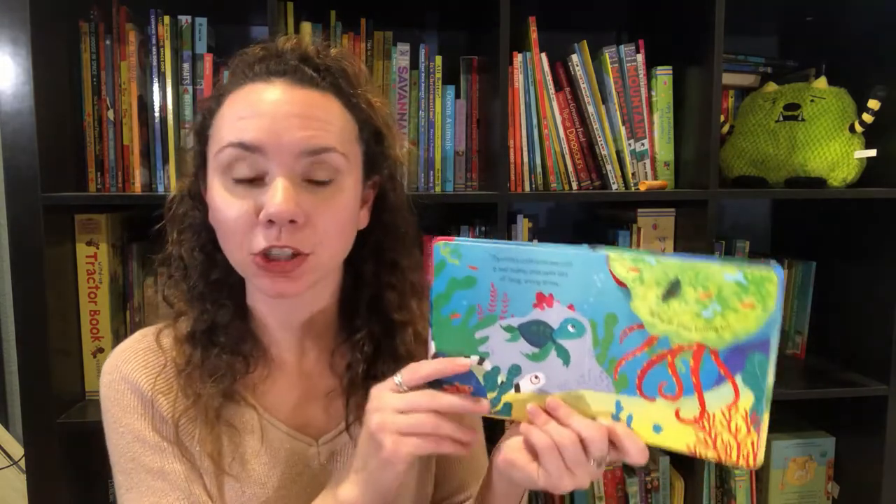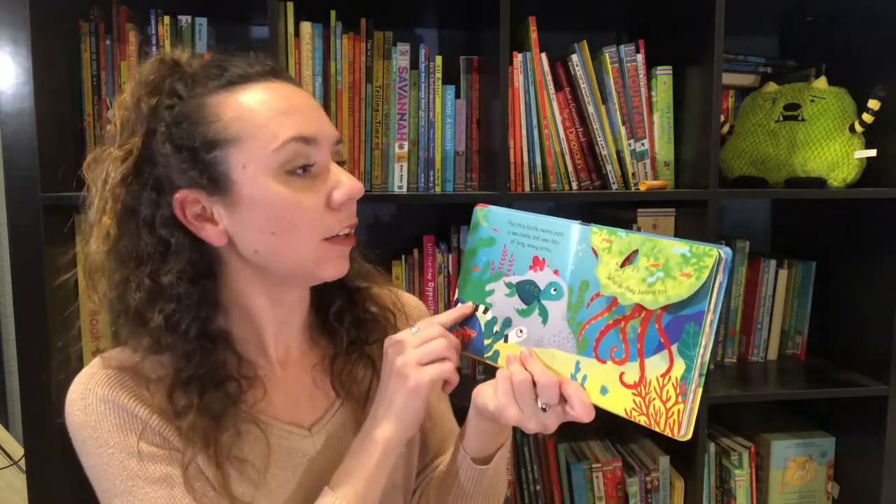If you are concerned about flaps, great news — Usborne Books and More has an amazing lifetime half-price replacement policy. This means for the lifetime that you own the book, if it gets ripped, torn, or whatever, you snap a picture of it, send it to a consultant, and the company will replace the book for half of its cost. Amazing — you don't have to avoid flap books just because you're concerned about that.